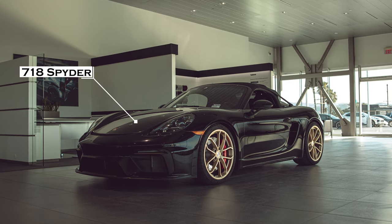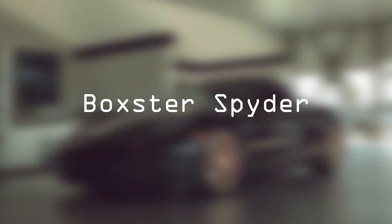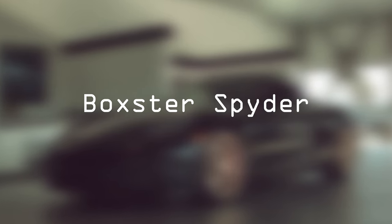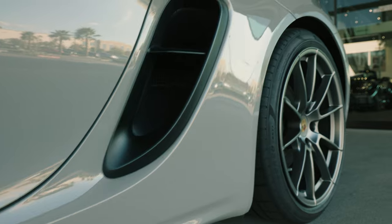Speaking of which, I did a review of the 718 Spyder where I kept calling it the Boxster Spyder. Luckily the online community of Porsche enthusiasts quickly corrected me in the comment section — repeatedly. So it's a 718 Spyder, not a Boxster Spyder. Either way, I'll leave a link for you to go check out that review.